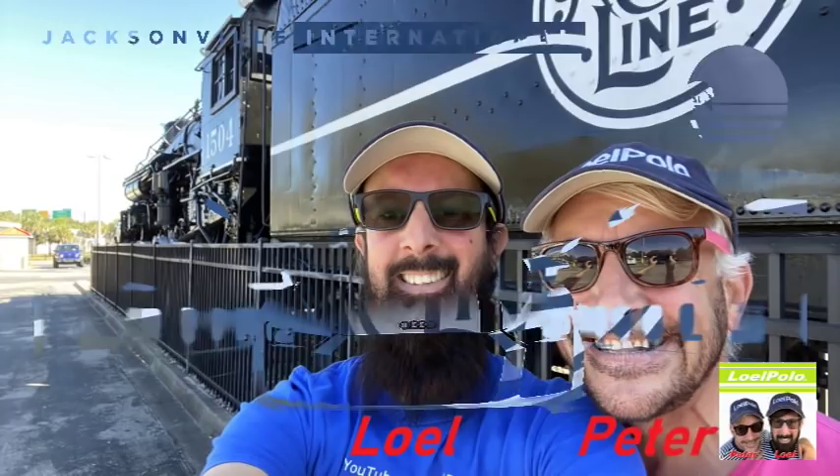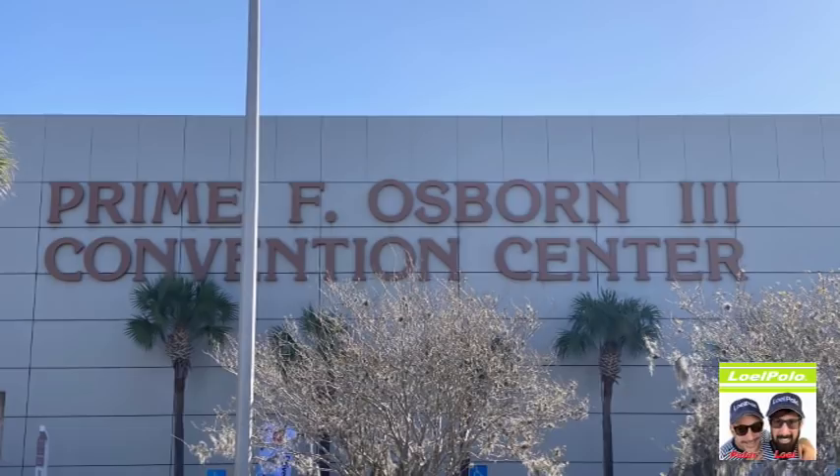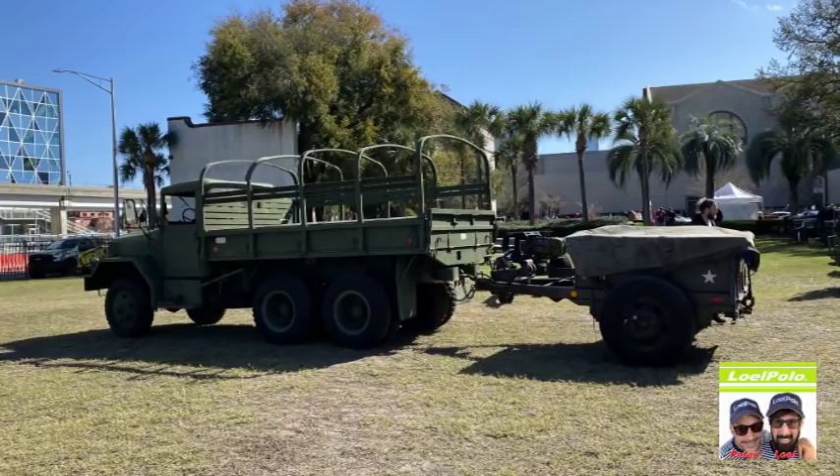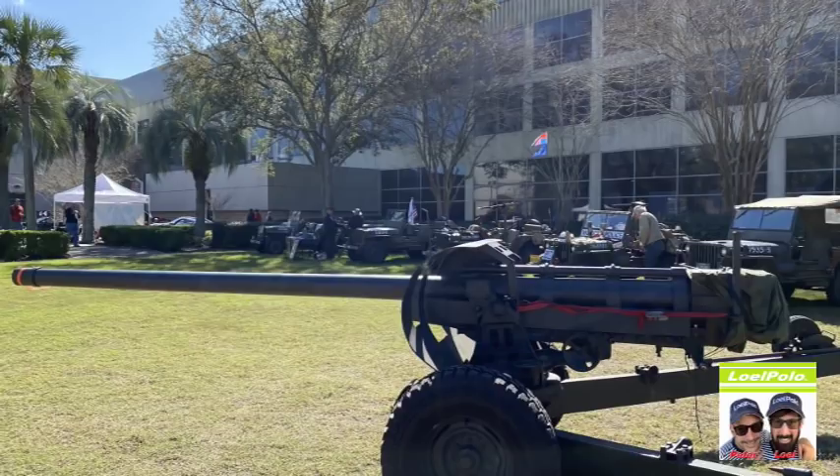Hi everybody, welcome to the Jacksonville International Auto Show for 2020 in downtown Jacksonville. We are at the Prime Osborne Convention Center. It's a really wonderful day here, we are just getting started. We are looking at military vehicles today — we always love the military.